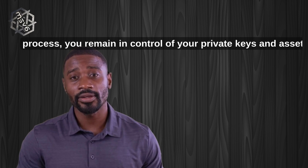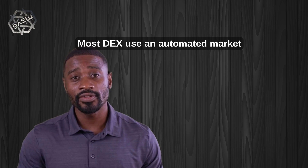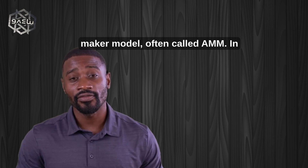Throughout this process, you remain in control of your private keys and assets. Most DEXs use an Automated Market Maker model, often called AMM.